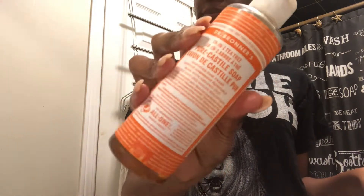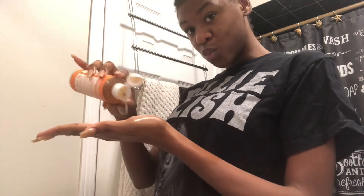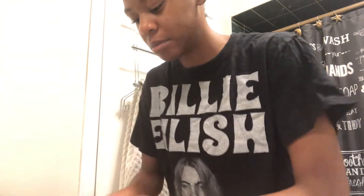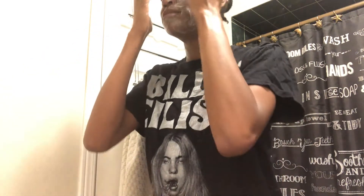Then we're going to go in with our Dr. Bronner's Tea Tree Castile Soap. We're going to rub that into our skin for about one minute — I don't really put on a timer, but it's one minute in my head. Make sure you get in every crease and crevice of your face and make sure you get it on your neck too. Just get it everywhere, because you really want to make sure your skin is nice and clean. Don't get it in your eye, though, because it burns.